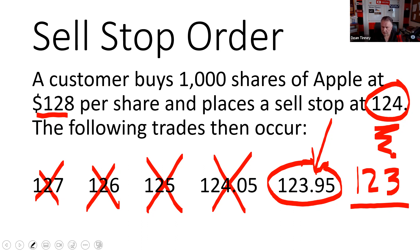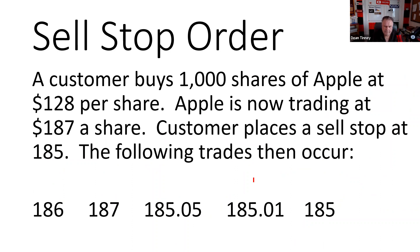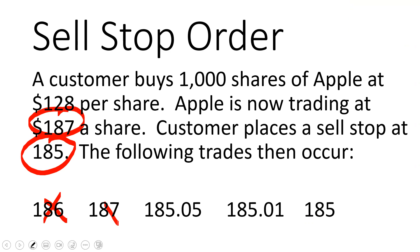On the test, the trades would be labeled and you'd have to tell me that on trade five the order became live, and then whatever that execution price is. Another example of a sell stop: a customer buys 1,000 shares of Apple at 128, Apple is now trading at 187. We might want to consider protecting our profit and we place a sell stop at 185 — following the convention of placing it below the current market price.